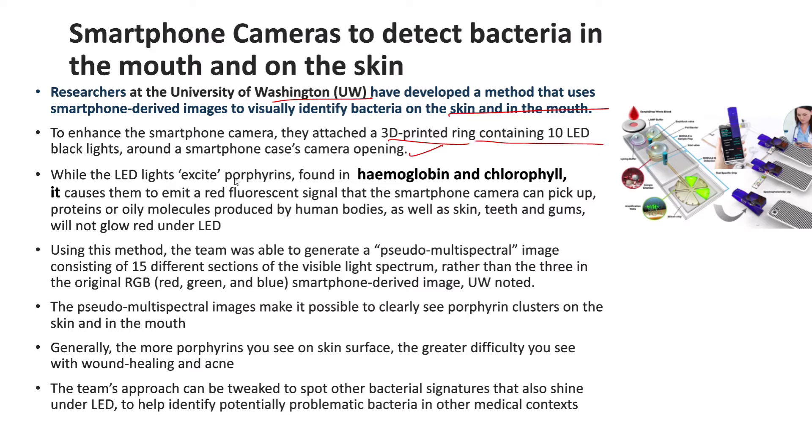The LED lights excite the porphyrins, which are found in haemoglobin and chlorophyll, causing them to emit red fluorescent signals that the smartphone camera can pick up. Using this method, the team was able to generate a pseudo-multi-spectral image consisting of 15 different sections of the visible light spectrum, making it possible to clearly see the porphyrin clusters on the skin and in the mouth.